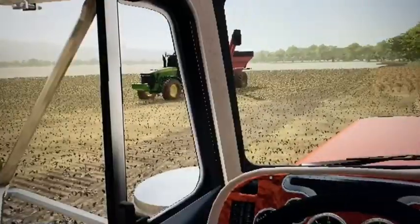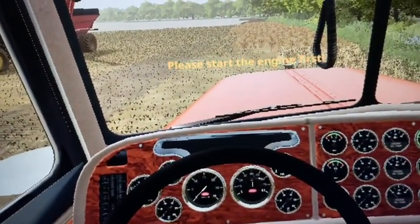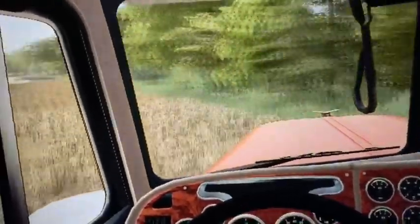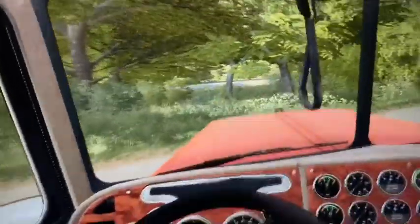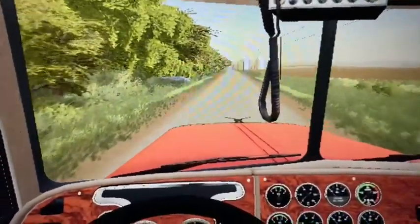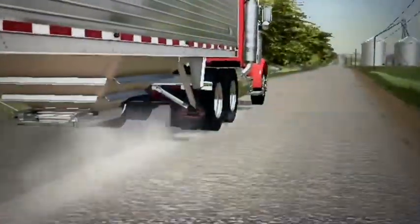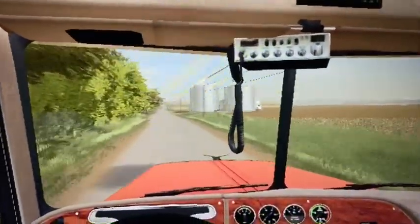Alright, we can go dump this load of grain. We got the old Peterbilt semi here with the tractor and grain cart sitting over there. Better start it before we drag off the clutch — put it in gear, let off the clutch, much better. Carefully onto the road so we don't bottom out in this ditch. The auger's set and we should be able to dump this fine. Tonight there's a big wind storm coming in — remind me to take the auger down.